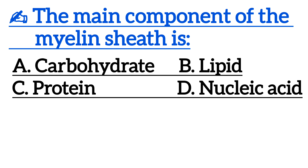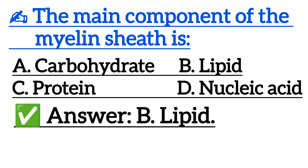The main component of the myelin sheath is — correct answer is option B, lipid.